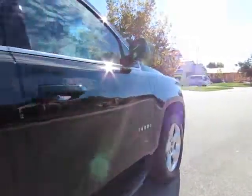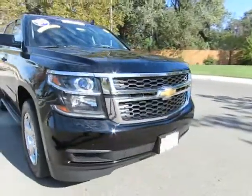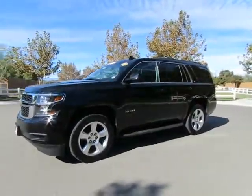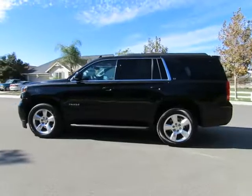So come on in and let us put you into a nicer, newer vehicle. R&R Sales Incorporated also has the triple check guarantee — we check competitors' pricing, offer a vehicle history report, and all certified pre-owned vehicles come with a 3-month, 3,000-mile warranty.